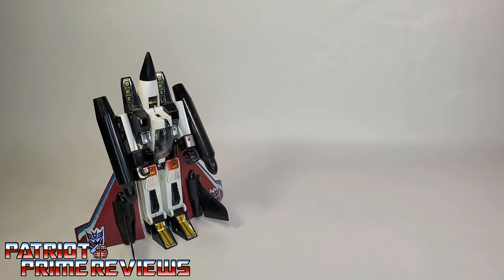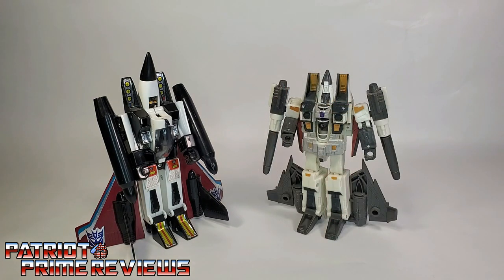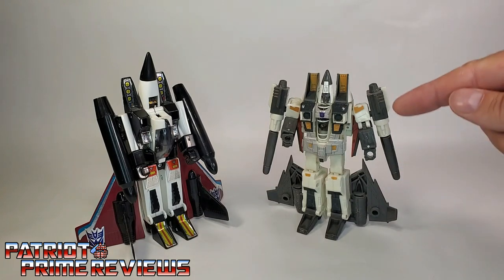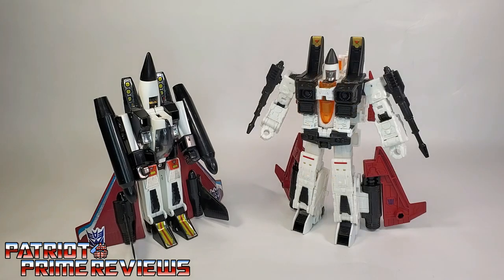And now for some quick size comparisons. Here is 1985's Generation 1 Ramjet with Generation 1 Megatron, Classics Ramjet — and they even gave Classics Ramjet big honking weapons on his arms as well — and Earthrise Ramjet. I do wish they gave Earthrise Ramjet the big weapons on his arms, but I do believe there are some third party companies making those for him.